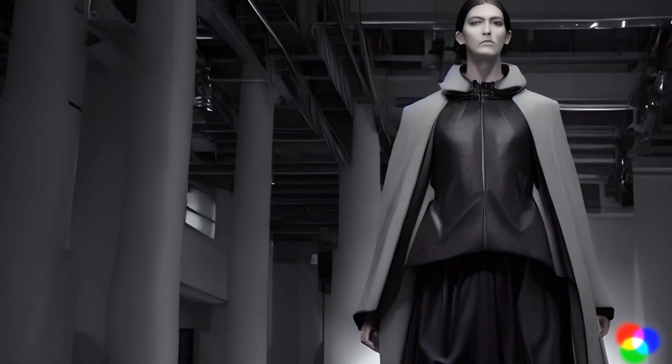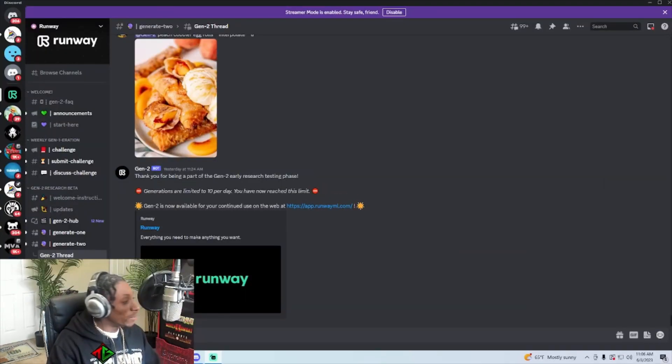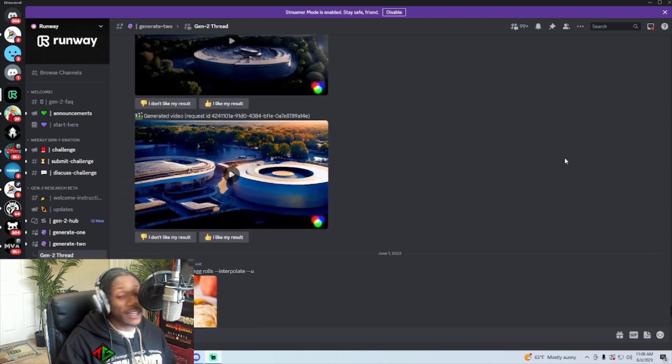What's going on, it's your boy Ty back with another banger. Today, Runway Gen 2 has just released for public consumption — this is amazing, people have been going crazy. I've had a chance to actually be a beta tester for Runway Gen 2. They still allow us to do 10 free generations per day, and this is text-to-video — it's amazing.